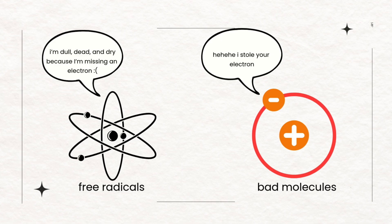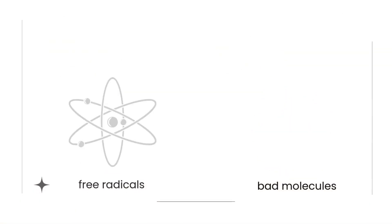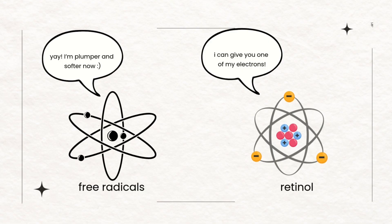It causes oxidative stress. Do you guys remember OIL RIG from chemistry class? Oxidation is loss, reduction is gain. AP chemistry PTSD. Anyway, when these bad molecules start taking away electrons, it causes stress in your skin, which speeds up aging. And then retinol actually gives that spare electron to the unstable molecules. That's why it's called an anti-aging product — because it can help get rid of some wrinkles and make skin a little bit plumper.